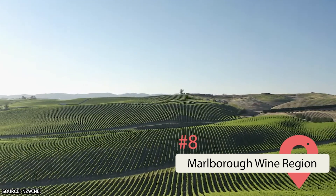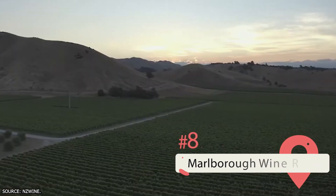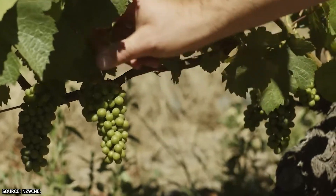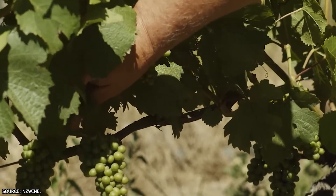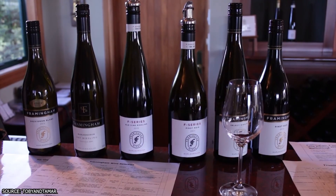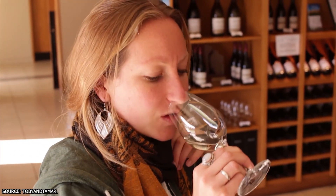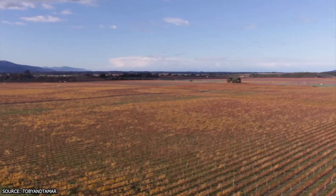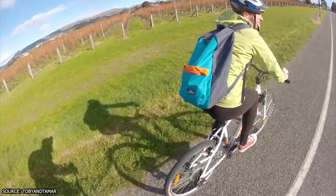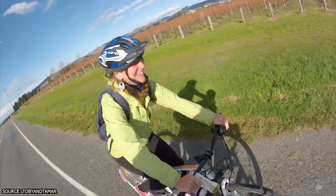Marlborough Wine Region. New Zealand is best known for its crisp, herbaceous Sauvignon Blanc wine, and if that's what you like to sample, the Marlborough Wine Region won't disappoint. The area is home to well over 150 wineries, from tiny boutique family-run vineyards to enormous commercial estates. If you don't want to rely on a driver to get around, we recommend heading to Renwick, where all 20 or so estates are accessible by bicycle.